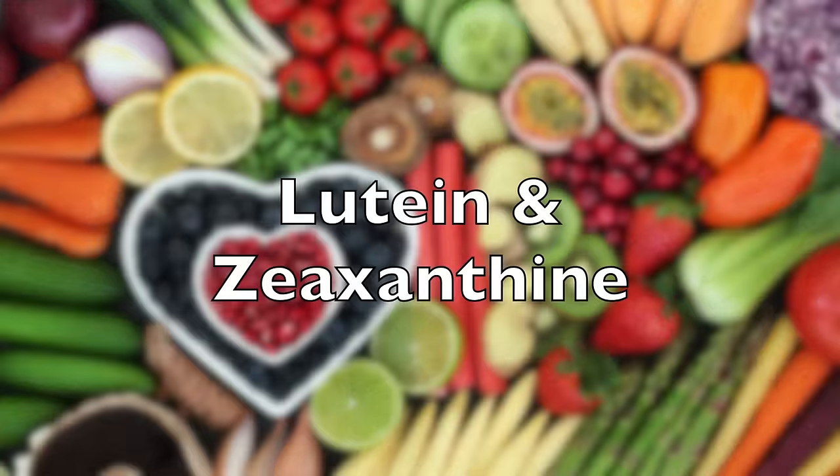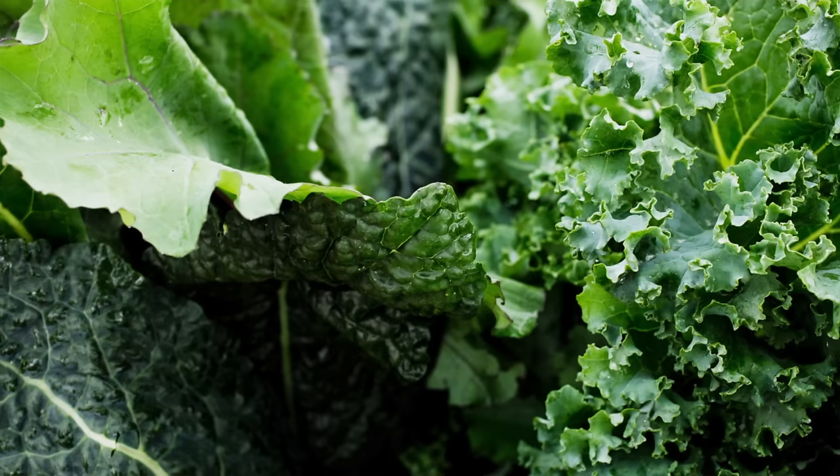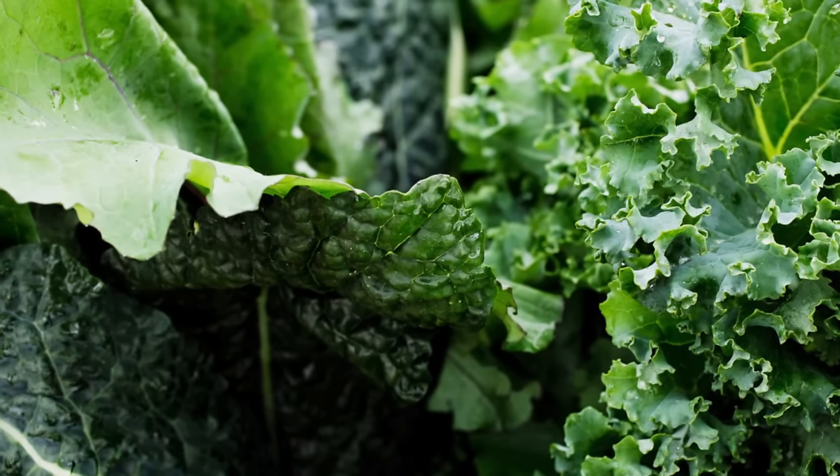Lutein and zeaxanthin are carotenoids that offer a lot of benefit to your eyes and are best known for their ability to protect your eyes from UV and blue light. Studies have demonstrated that these antioxidants can reduce the incidence of eye diseases like macular degeneration, diabetic eye disease, and cataracts. Consuming 6 to 20 mg of lutein and zeaxanthin per day can significantly reduce your risk of ocular disease. You can take these as supplements or obtain them naturally through leafy green vegetables like spinach, Swiss chard, and kale.